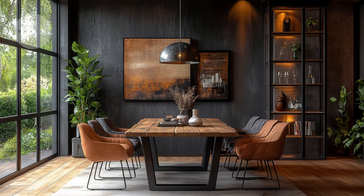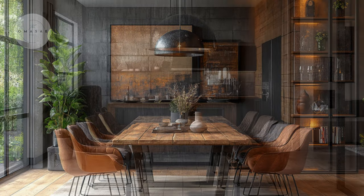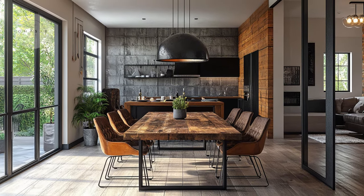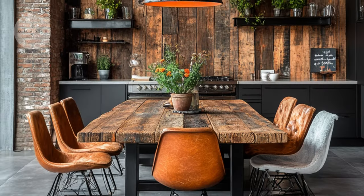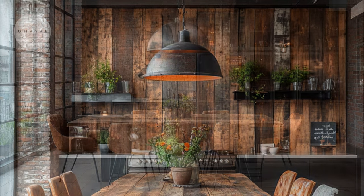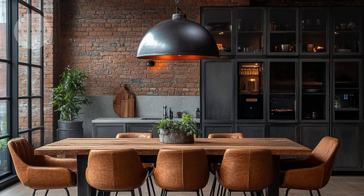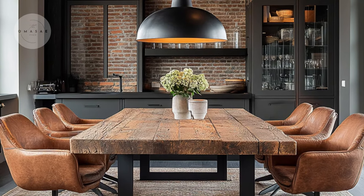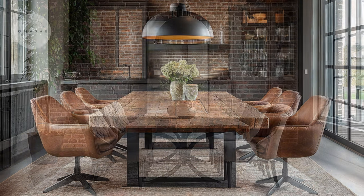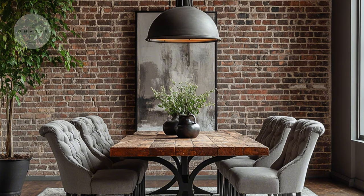Moving into the dining area, the interplay of materials continues with a refined approach. The dining table often features a combination of wood and metal, such as a reclaimed wood tabletop paired with slender metal legs, which provides both durability and an industrial chic aesthetic. Chairs upholstered in high-quality fabric or leather add a layer of elegance, while a statement pendant light with a metal finish enhances the contemporary feel. This mix not only elevates the dining experience, but also ensures that the space remains practical for everyday use and special gatherings.